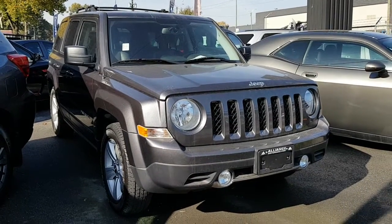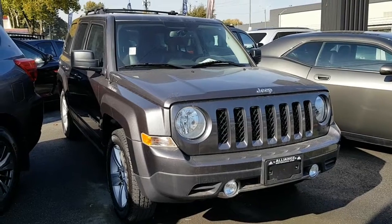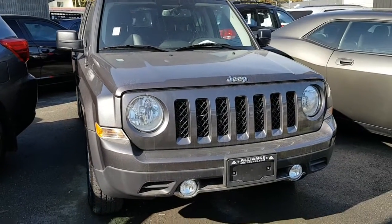Hi Rhonda, this is Rich from Alliance Motorcars. Here's the short video that I promised on the 2016 Jeep Patriot North Edition.